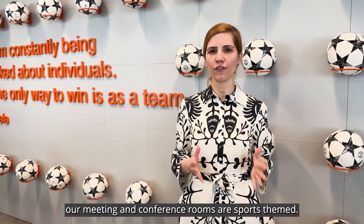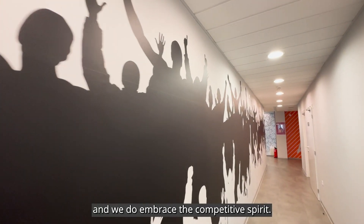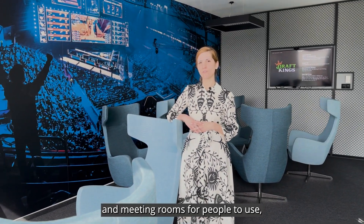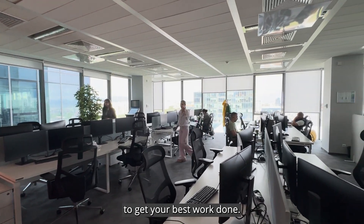Throughout the office our meeting and conference rooms are named after sports teams. We are a sports tech company and we do embrace the competitive spirit. We have many different conference and meeting rooms for people to use — whether it's a big meeting or a one-on-one, we have plenty of rooms for you to get your best work done.